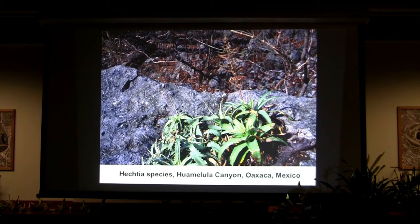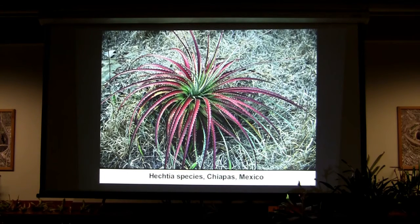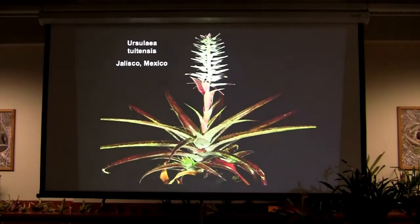Anybody growing Guamolulensis? There are a couple at the Huntington that were always mislabeled as Hectia blauta. Look at that Hectia from Chiapas. Mexico is fantastic — it's where my heart's at. There are things here that are just extraordinary.